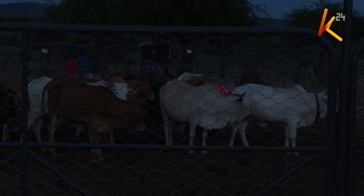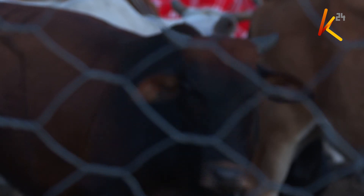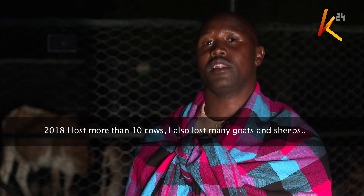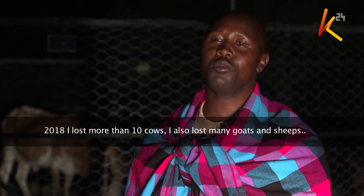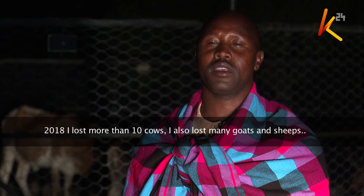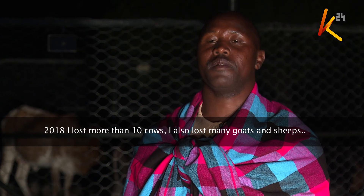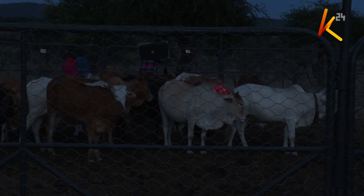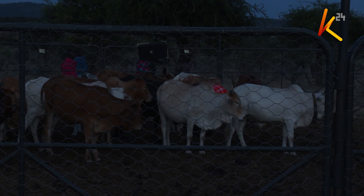Olesina, like many other pastoralists in this area, has lost livestock to lions and other predators. But with the installation of these lights around his boma, the narrative has changed. The lights are meant to deter the lions from attacking livestock.